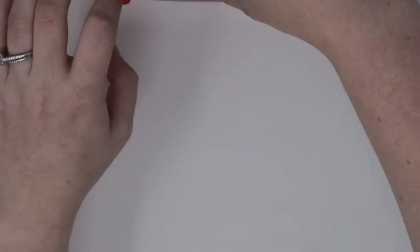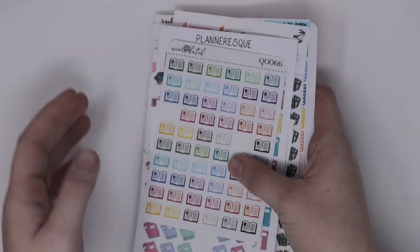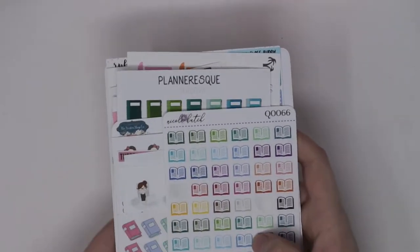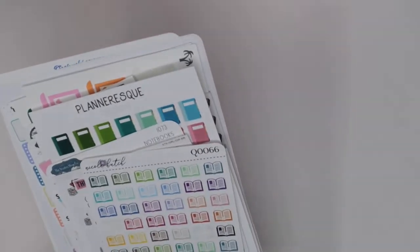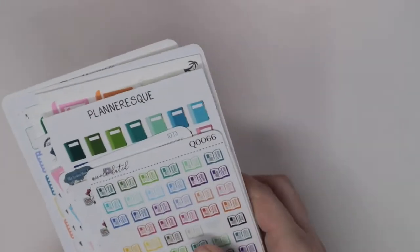The first category in the first organizer I'm doing is School, and these are separate from Teacher because I have teaching in its own category, which for me is work. But I have school stickers because I am going to be doing my master's degree, and I had a lot of stickers from college. As a teacher, I just have a lot of school-related stickers, so I separated them into School and Teacher.